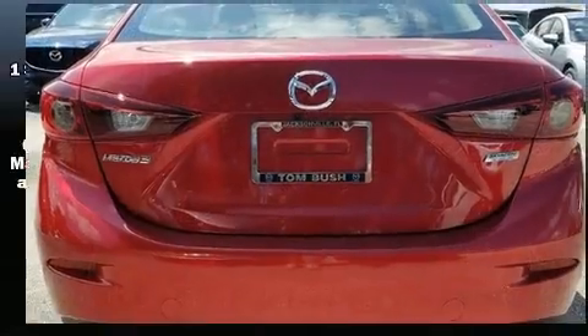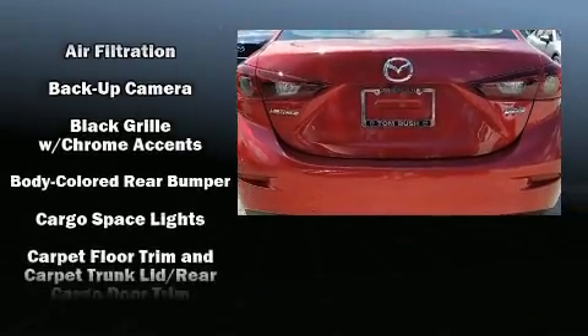Top features include front bucket seats, a tachometer, remote keyless entry, and one-touch window functionality.